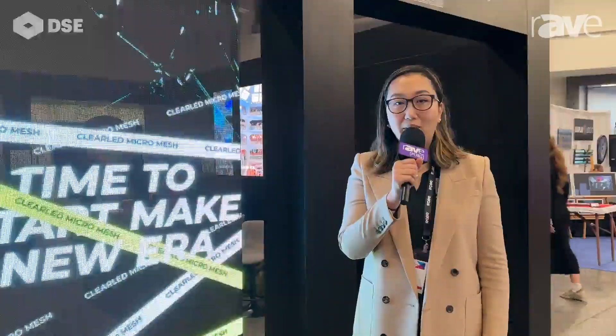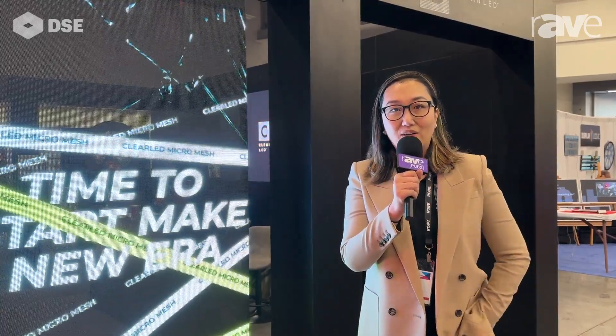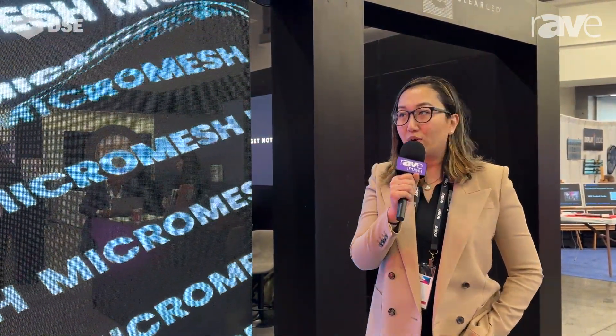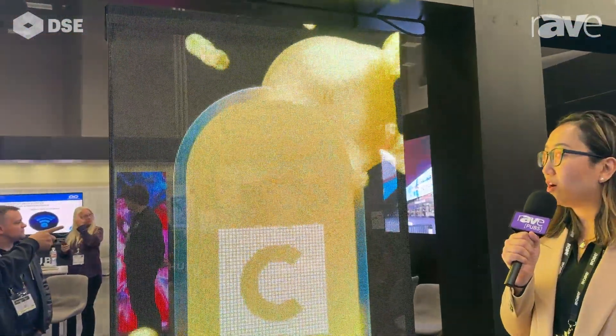Hello everyone. My name is Jin Fan. I'm the founder of ClearLED. Today we're at Digital Signage Expo 2024. We're introducing our latest product line of digital signage solution — it's called the Clear Micro Mesh Poster.